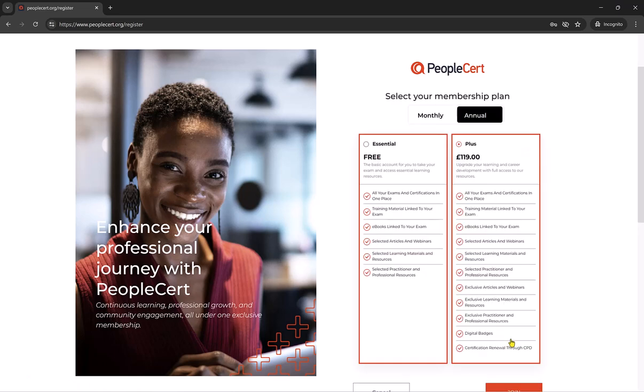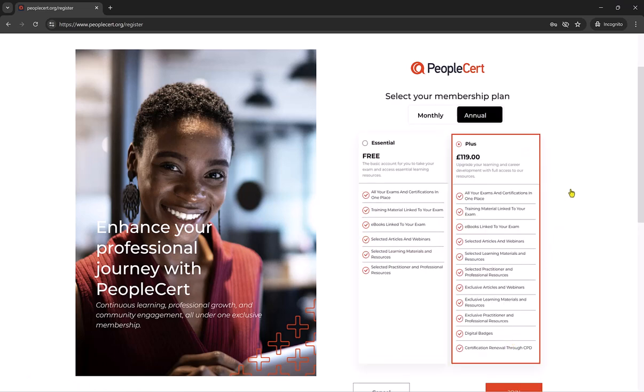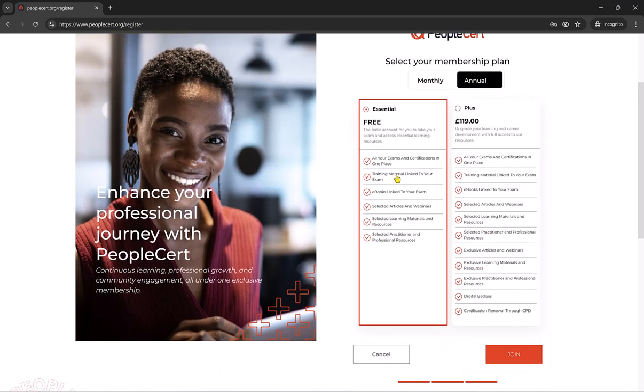The next step is then to confirm the PeopleCert membership you want, which again I only have to do as it is my first time logging in. PeopleCert do offer you the option of upgrading to what they call the Plus membership, but we are just going to choose the essential one, which is free.